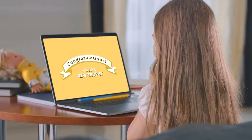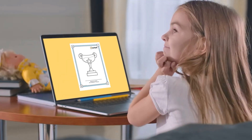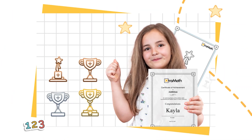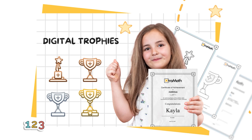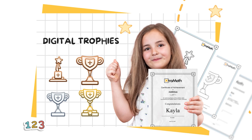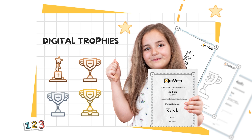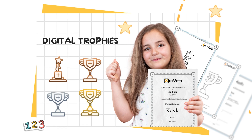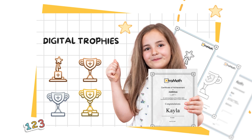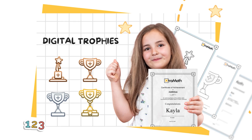ExtraMath keeps students motivated by celebrating their progress along the way. As students improve their fluency, they earn digital trophies at key milestones when they reach fluency scores of 50, 75, 95, and 100. They also receive a Certificate of Achievement for earning a perfect fluency score of 100, confirming their fluency. These trophies and certificates are displayed proudly in each student's report.